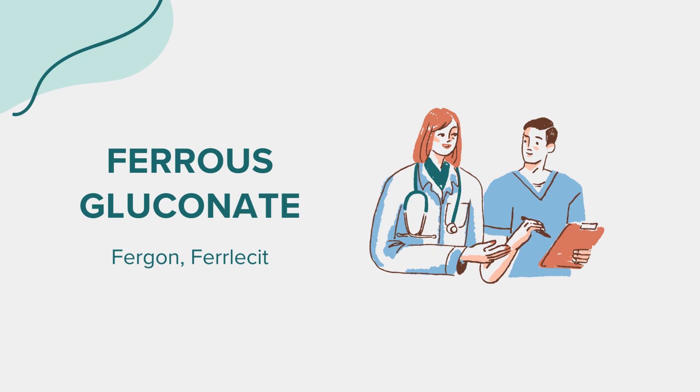When taking ferrous gluconate, it is advisable to avoid taking it with dairy products, caffeine, or antacids within 2 hours of ingestion, as these can interfere with iron absorption. Additionally, alcohol consumption should be limited, as it may increase the risk of gastrointestinal irritation.